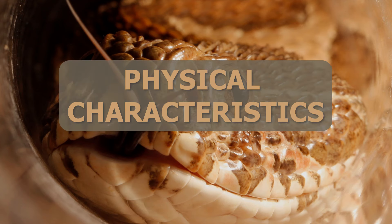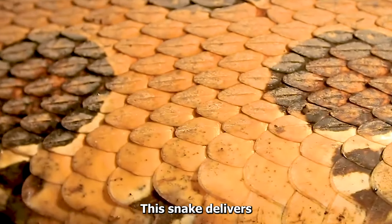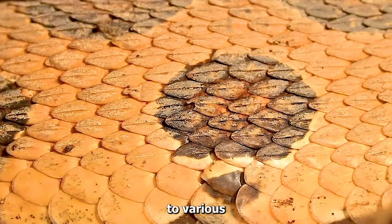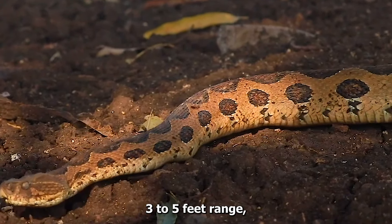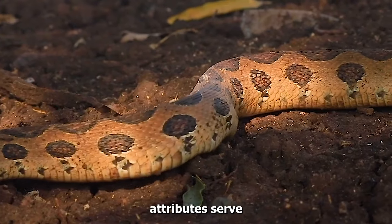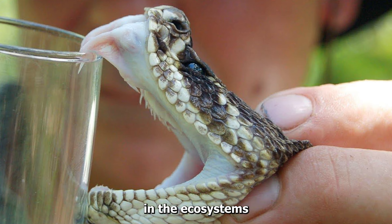The Russell's Viper is unmistakable in its appearance. Sporting a stout body, a triangular-shaped head, and a series of dark bands adorning its body, this viper displays a palette of colors ranging from yellow-brown to various shades of olive or reddish-brown. Its average length falls within the three to five feet range, although certain individuals may surpass these measurements. These physical attributes serve as adaptations finely tuned to its environment, making the Russell's Viper a formidable presence in the ecosystems it inhabits.